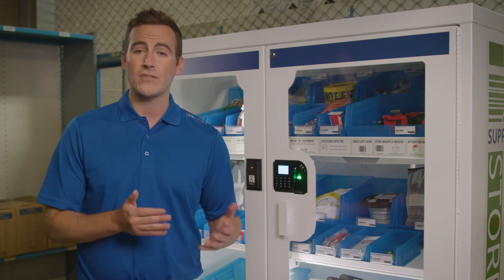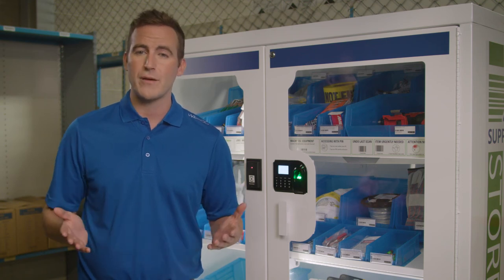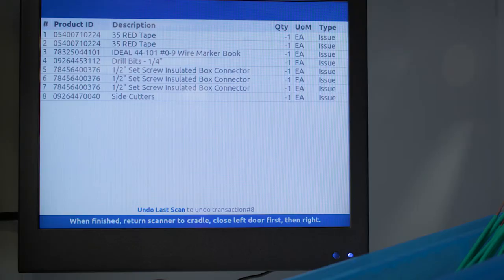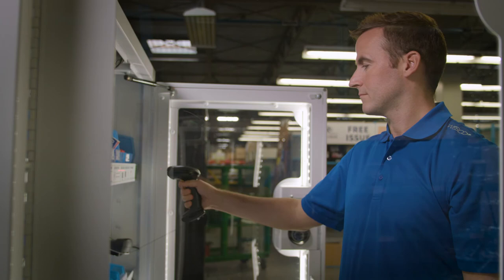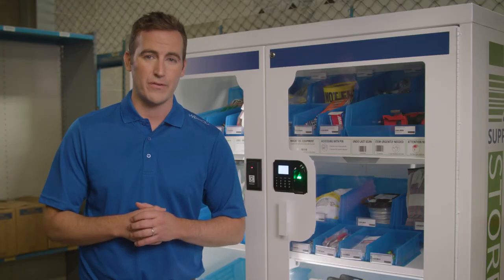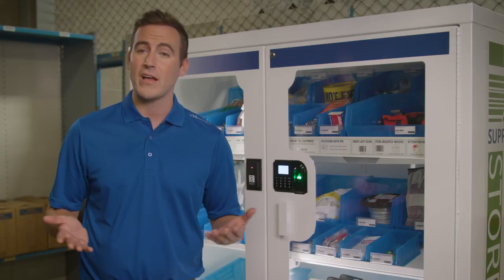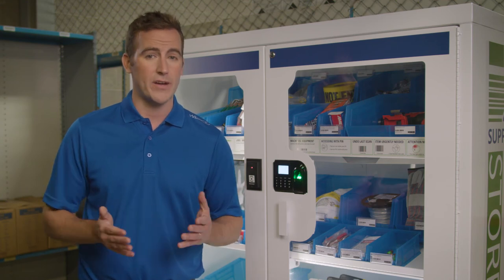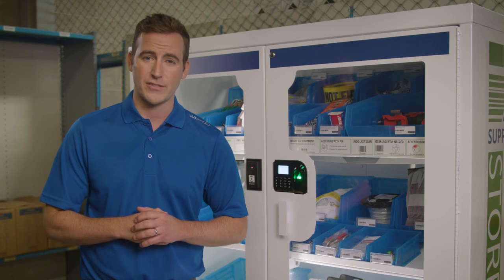Users and products can also be flagged for review. For example, if a user has been incorrectly scanning or not scanning, a supervisor can be emailed every time that specific user accesses the machine, so the video can be reviewed. Or if a product, like a first aid kit, needs to be flagged so a safety manager knows when an injury has occurred, we can also send an email to the safety supervisor.